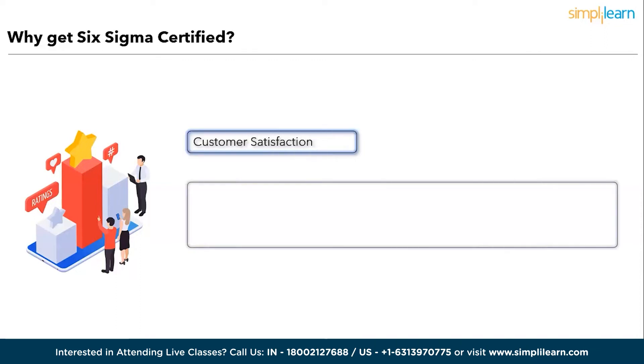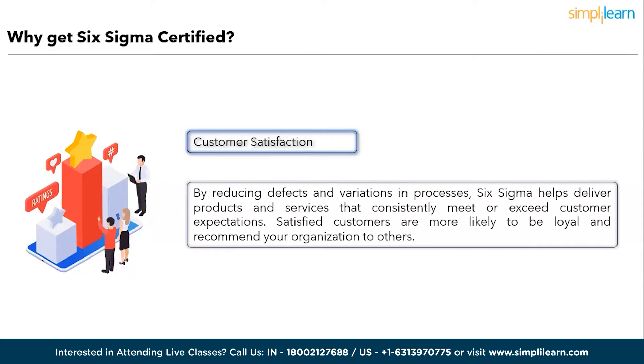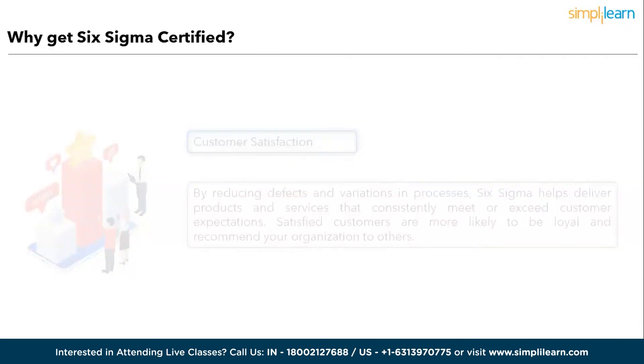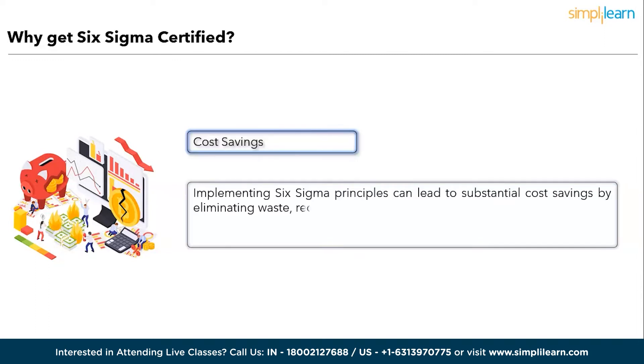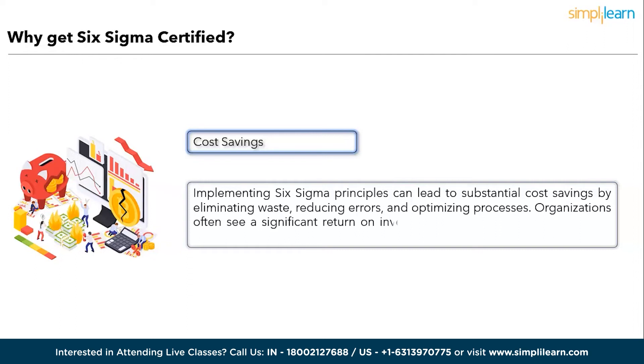Fifth, Cost Savings: implementing Six Sigma principles can lead to substantial cost savings by eliminating waste, reducing errors, and optimizing processes. Organizations often see a significant return on investment (ROI) as a result of Six Sigma projects. Six Sigma certification can open doors to career growth, empower you with valuable problem-solving skills, enhance customer satisfaction, and contribute to cost-effective operations in any industry.